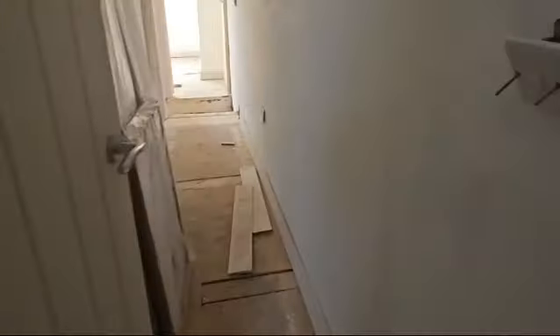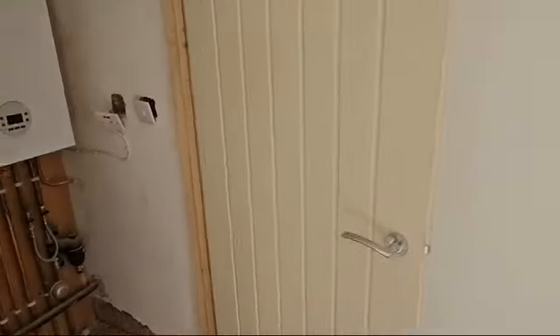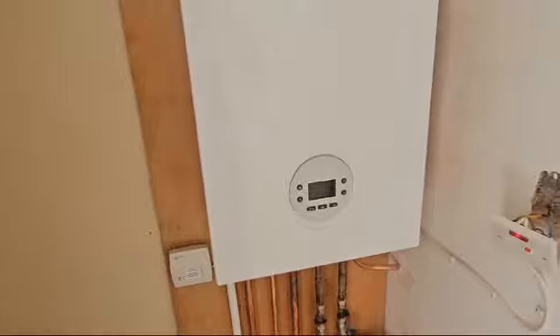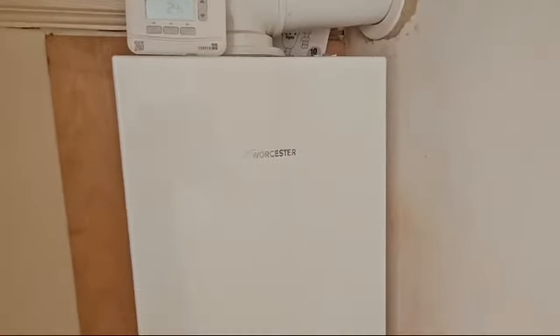The other thing that needs doing is that a new boiler has been fitted, but it's never been commissioned — it's working, but never been commissioned. We've got the boiler book and everything. My heating engineer will register that with Worcester and sort building regulations compliance as well, so that'll all be sorted.